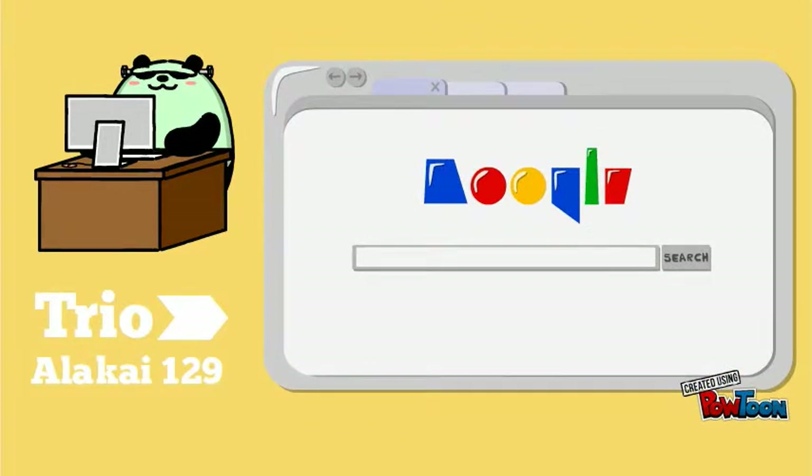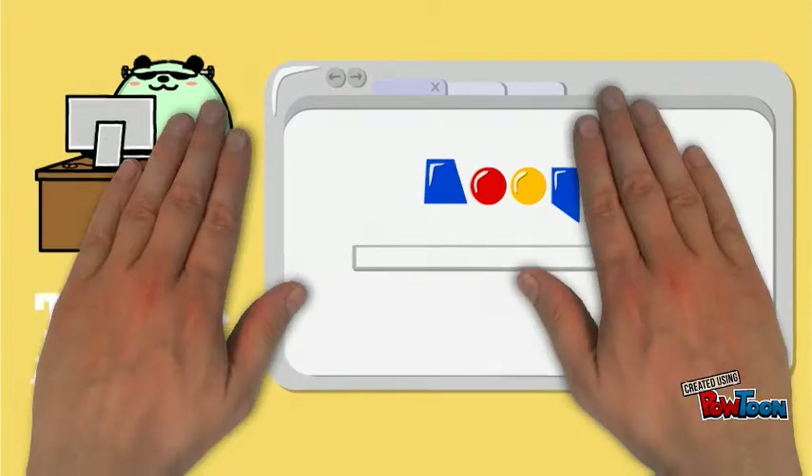Are you looking for free printing, tutoring, cheap food, or computer access? Go visit TRIO in Hale Alaka'i 129.